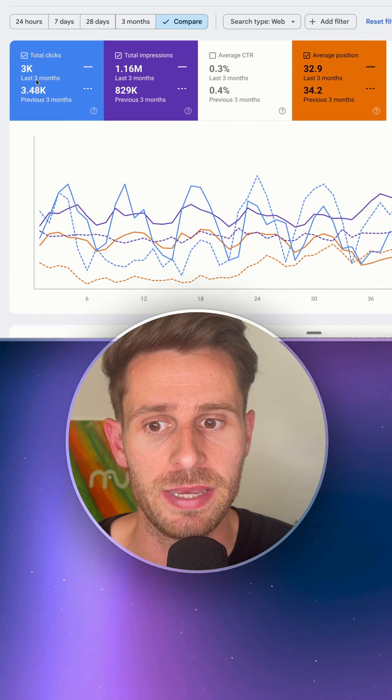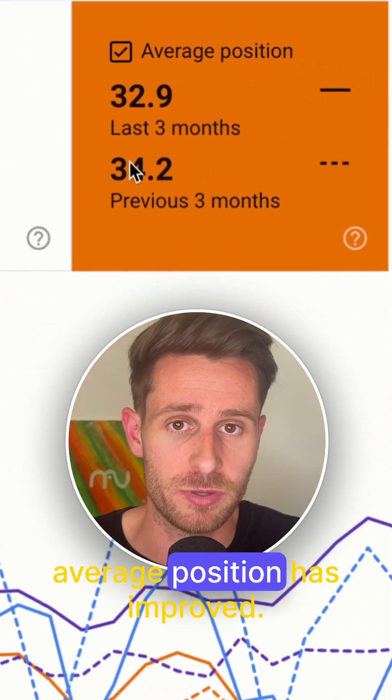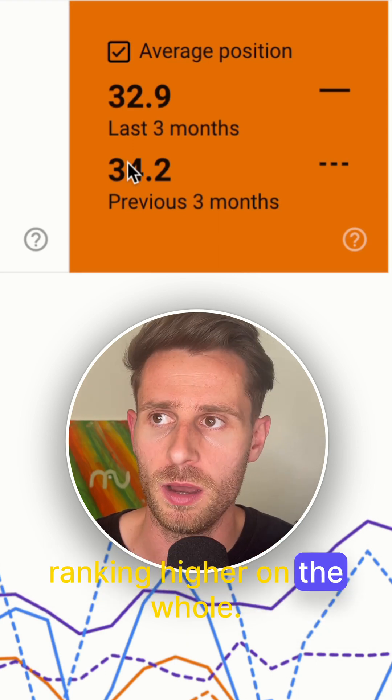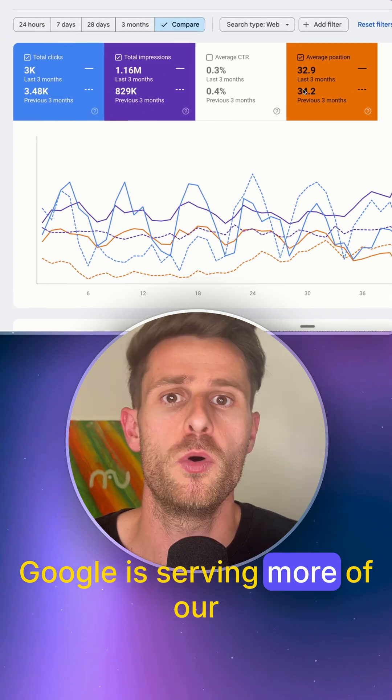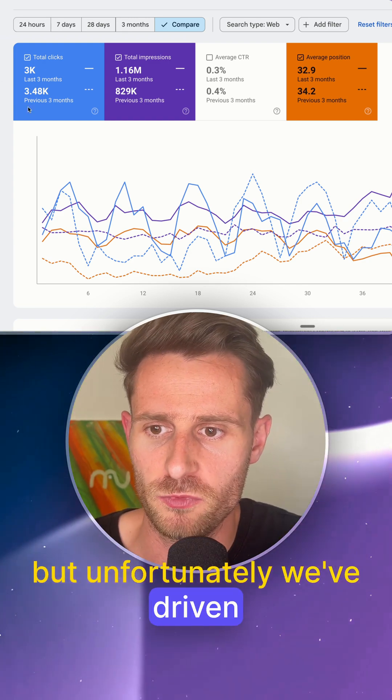This is despite the number of impressions actually increasing and the average position improving. So this means that we're ranking higher on the whole — Google is serving more of our URLs for more keywords — but unfortunately we've driven less clicks.